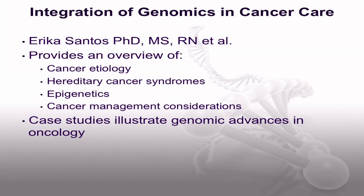Each article included in this special issue may be of interest to you. We now provide a few details about each so you can target those of greatest value to your practice. The article Integration of Genomics in Cancer Care by Dr. Erica Santos and others provides an overview of cancer etiology, hereditary cancer syndromes, epigenetic factors, and the influence of genomics on cancer management. The authors use case studies to illustrate how rapidly developing genomic advances are changing all aspects of cancer care.